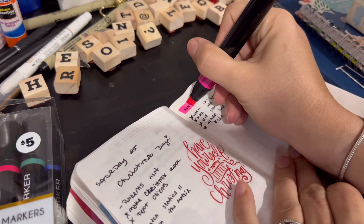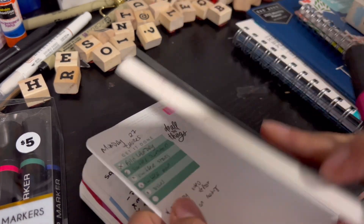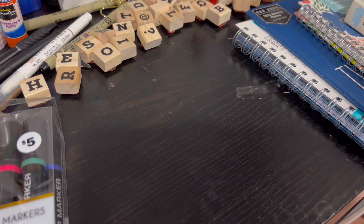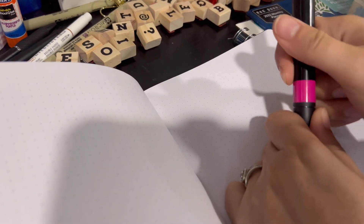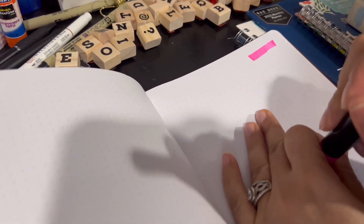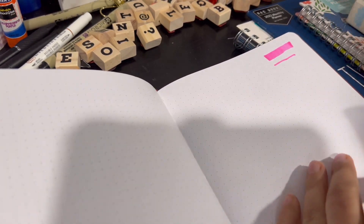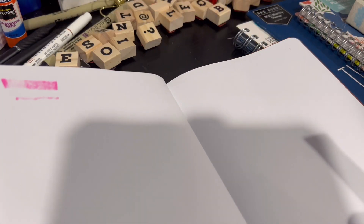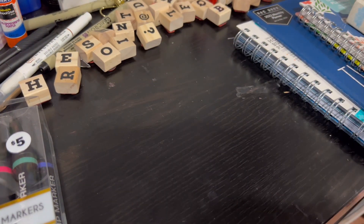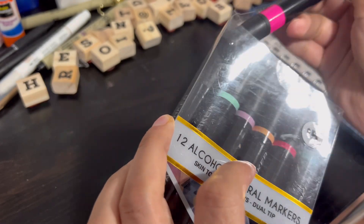Let's just highlight — oh, that's pretty, it's very bright, but it goes through the paper. And now let's try it on the back of this one. It bleeds through too, so yeah, we'll definitely have to use these with different paper, which is fine by me.